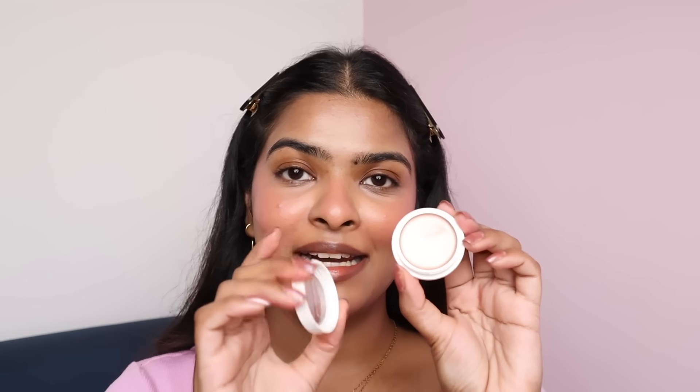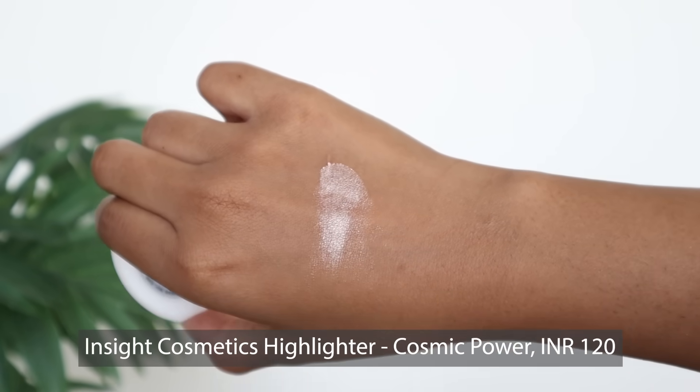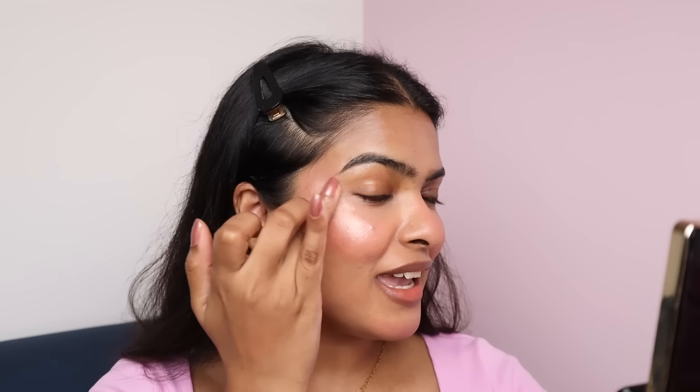Next, I have Inside Cosmetics cream highlighter in shade 06 Cosmic Power. This is a very popular, quite viral shade. Highlighter is also available in six different shades, priced at Rs.120 and currently 5% off on Nykaa. I'm applying this on the highest point of my face and blending. Oh — so pretty! This highlighter is blendable, sits well on the skin, gives an inner glow, and does not have any chunky glittery particles. This is performing like a high-end highlighter.